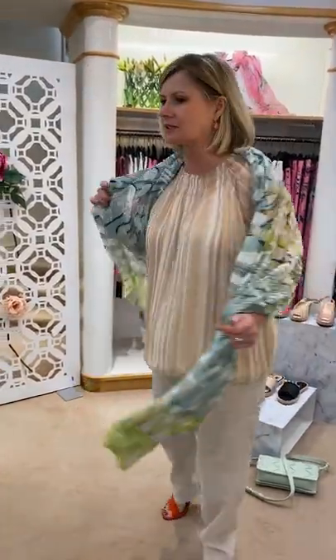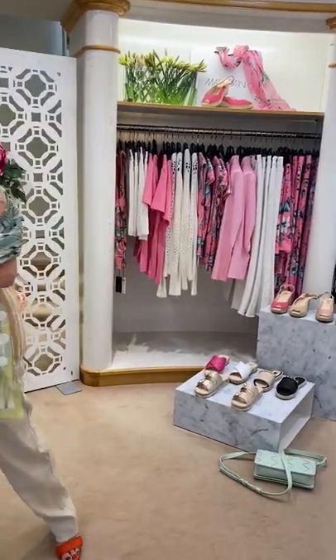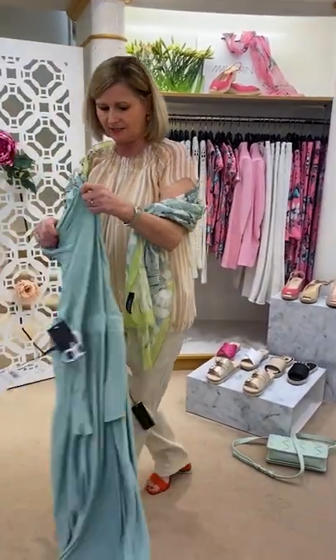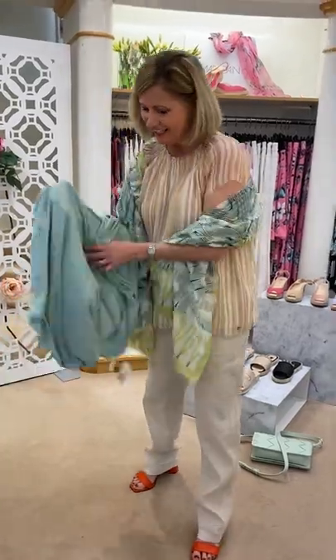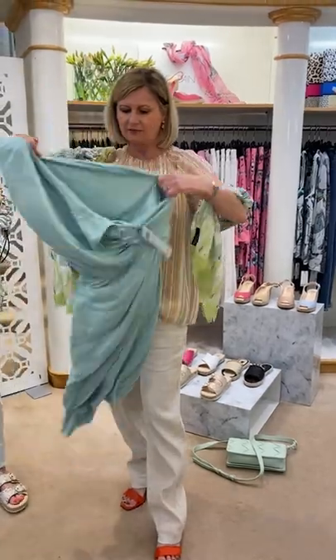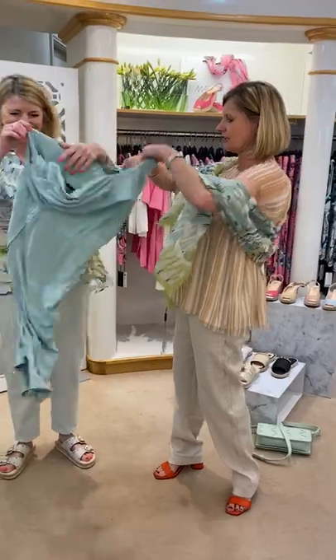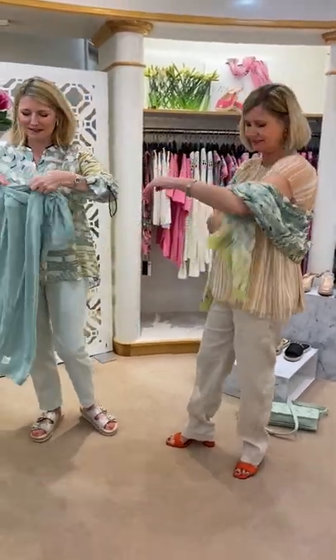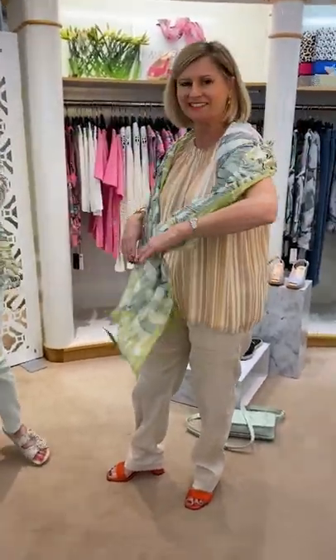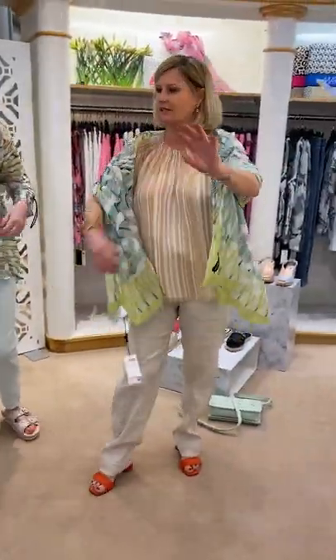The Water Kiss scarf would look fantastic with the cotton jersey dress too. You could put it round your shoulders — wear it for daytime, but in the evening you could wear it again to cover your arms if you wanted.